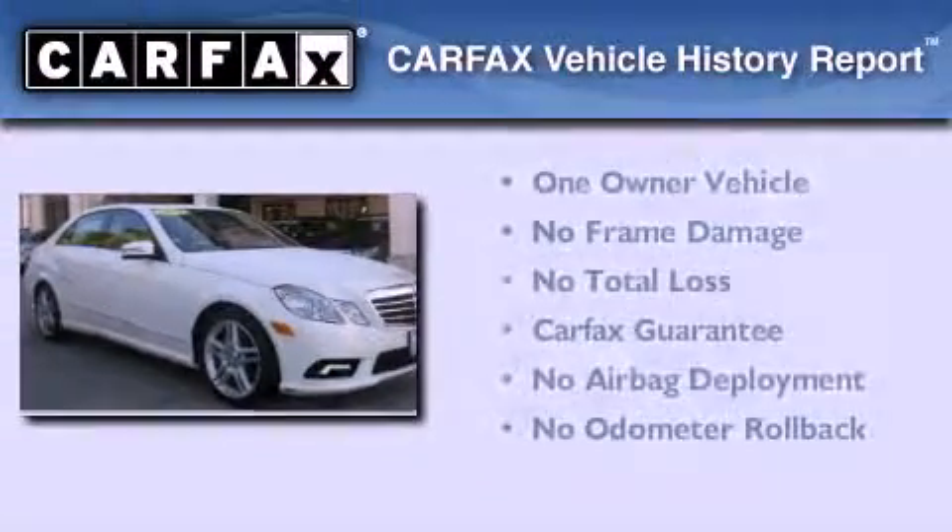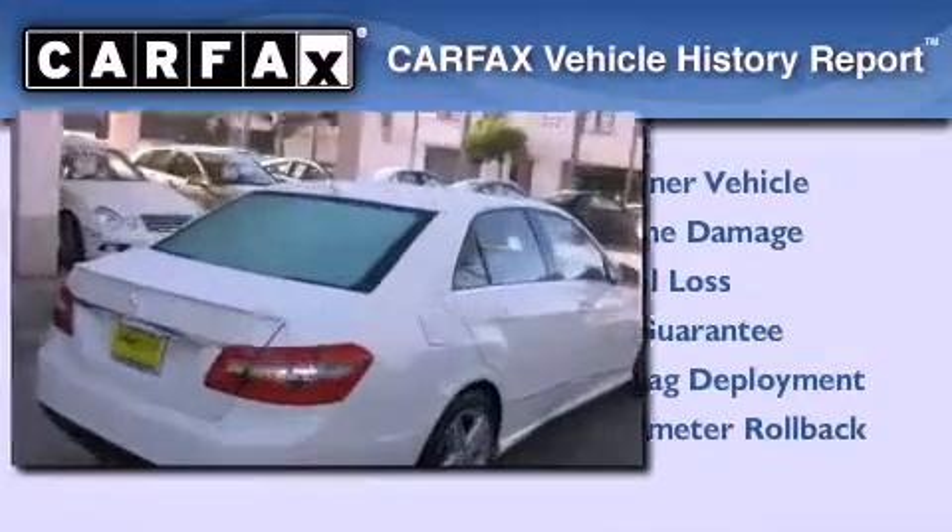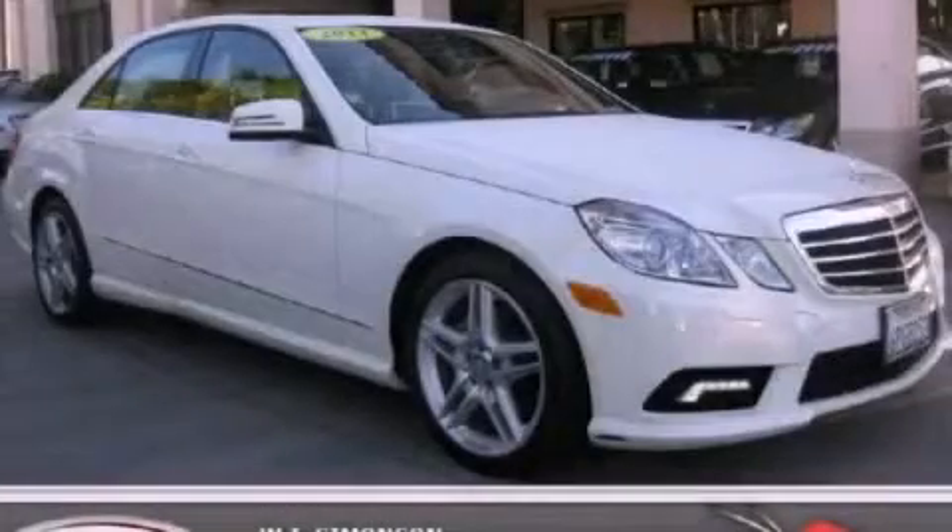This Mercedes-Benz has had only one owner, and it qualifies for the Carfax buyback guarantee. This vehicle won't last long at this price. Call and arrange a test drive now.